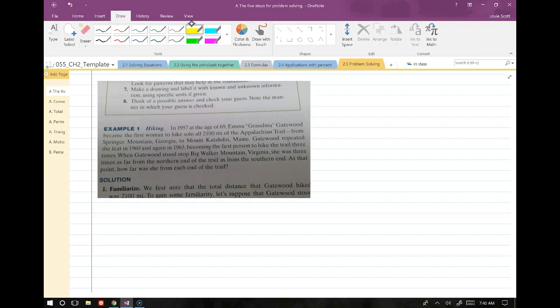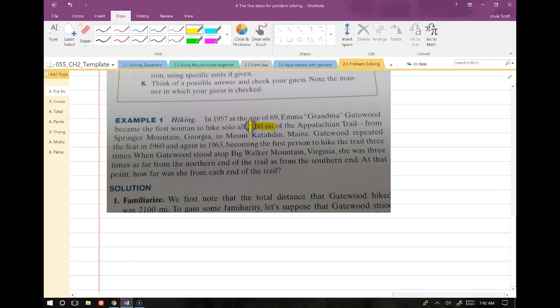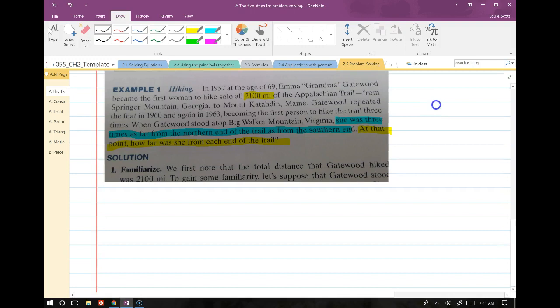Our first word problem is all about hiking. In 1957, at the age of 69, Emma 'Grandma' Gatewood became the first woman to hike solo all 2,100 miles of the Appalachian Trail, from Springer Mountain, Georgia, to Mount Katahdin, Maine. Gatewood repeated the feat in 1960 and again in 1963. At that point, how far was she from the end of the trail? It looks like the key information is that she was three times as far from the northern end as from the southern end. All the rest is just background.